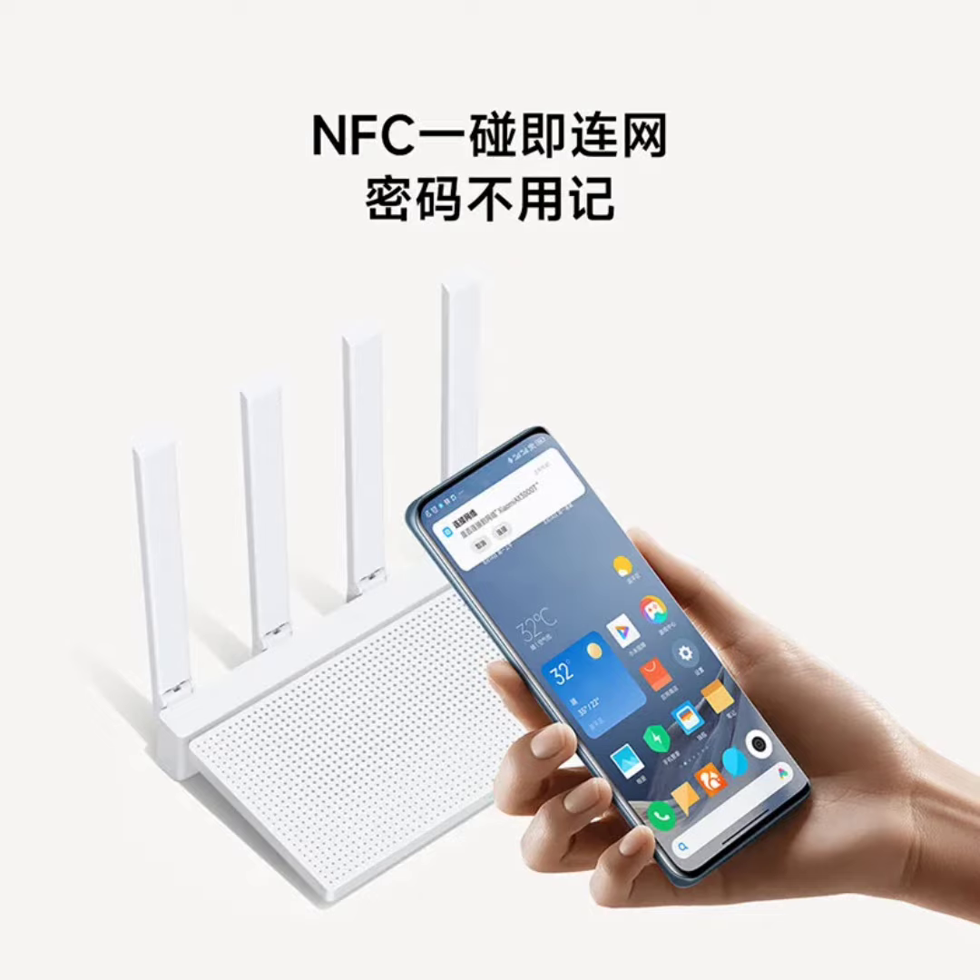The router promises superior performance by supporting the next-generation Wi-Fi 6, delivering remarkable wireless speeds of up to 3,000 megabits. Specifically, when leveraging both 2.4 gigahertz and 5 gigahertz frequencies, speeds can peak at 2,976 megabits per second.